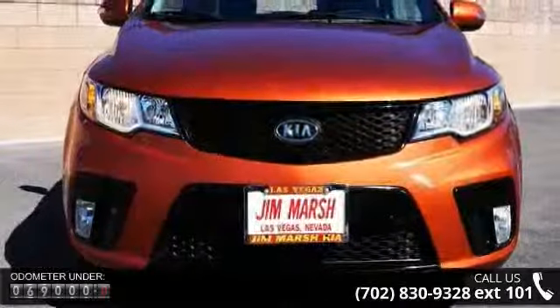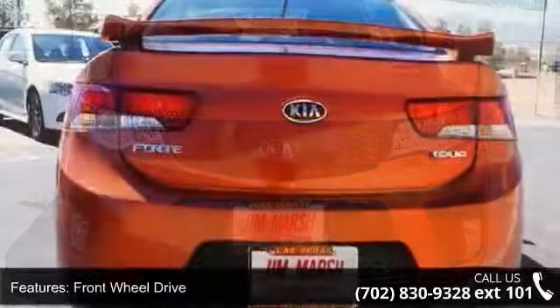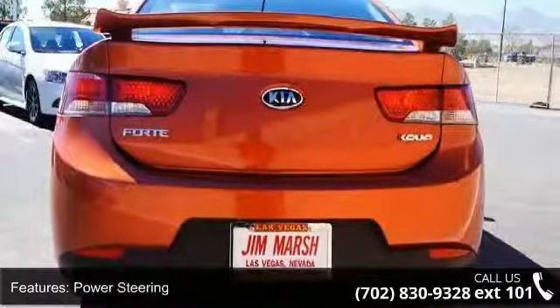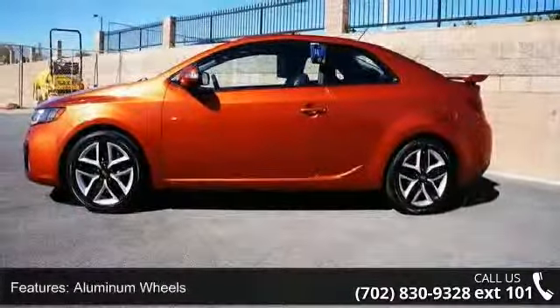This vehicle's top features include front-wheel drive, power steering, 4-wheel disc brakes, aluminum wheels, automatic headlights, fog lamps, MP3 player, auxiliary audio input, satellite radio, and Bluetooth connection.